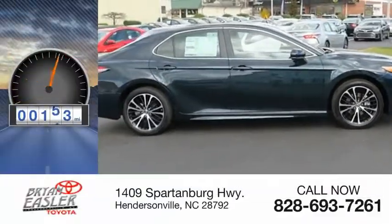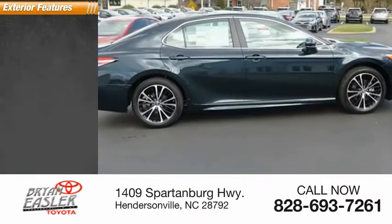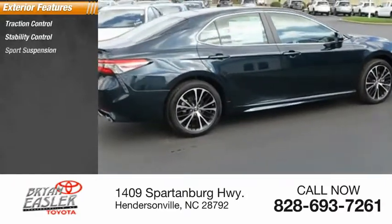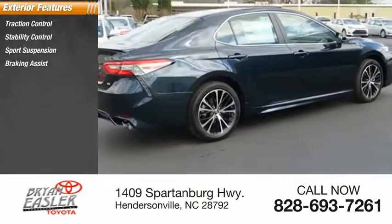This vehicle has less than 200 miles. Here are some of this vehicle's great options: traction control, stability control, sports suspension, braking assist, and power brakes.